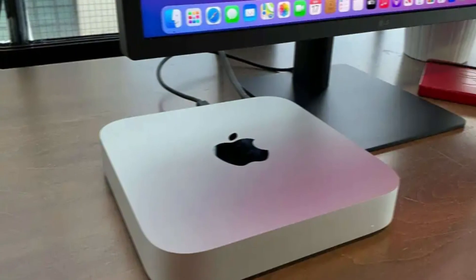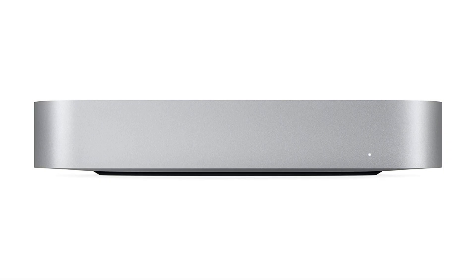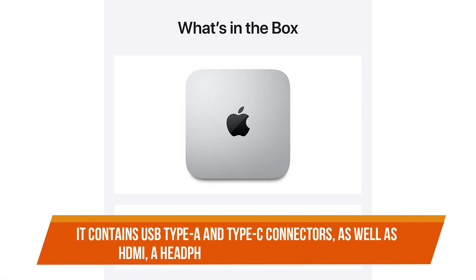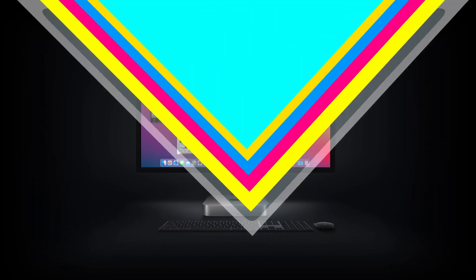It comes with plenty of RAM and storage space. If you require more storage space for large files and folders, you can easily extend it externally with a Thunderbolt 3 drive for optimal performance, or if you're technically savvy, you can enlarge the internal storage as well. It contains USB Type-A and Type-C connectors, as well as HDMI, a headphone jack, and Gigabit Ethernet.